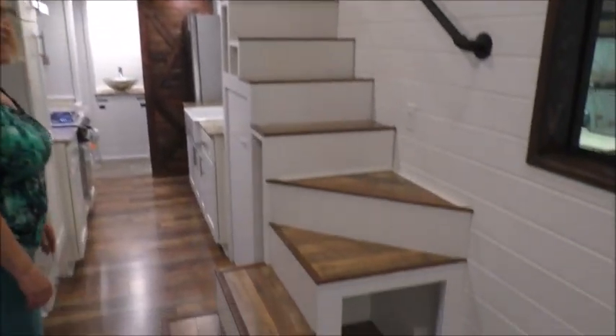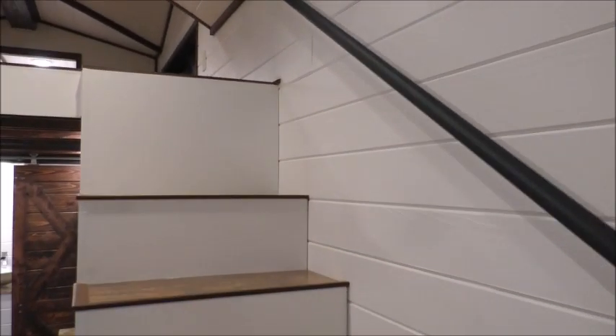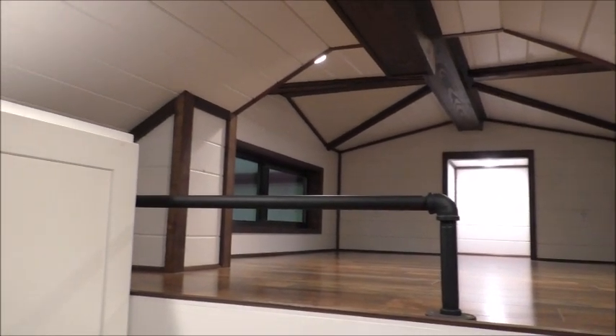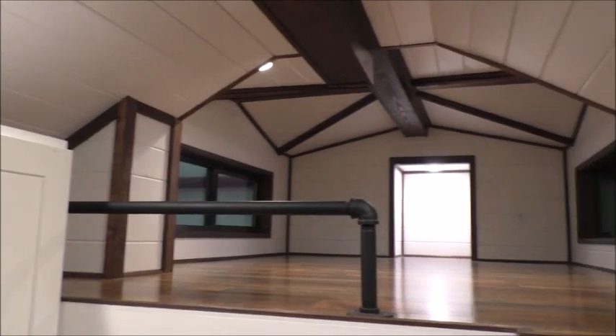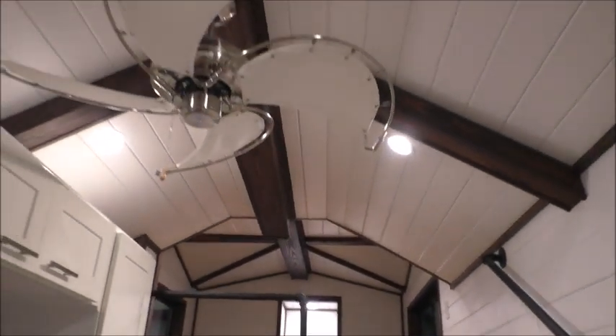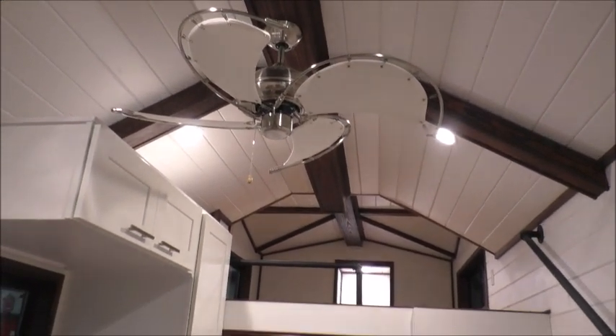We have a unique design loft in this one — really great staircase, it turns. Again the great beams with the ceiling detail highlighted. This one has a really cute fan — it's a little canvas fan, it's perfect for the spot.